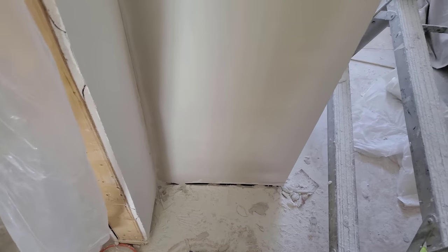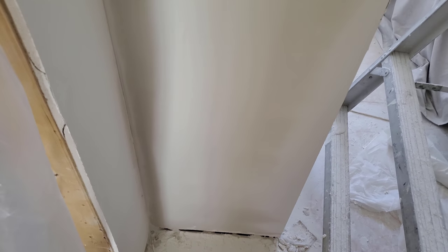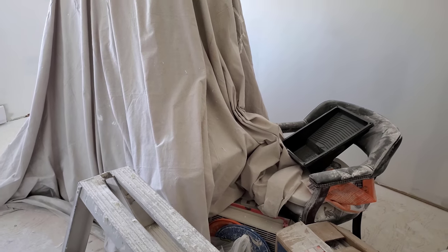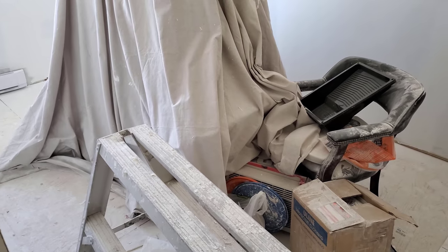Given how thick it is in places, it might not be dry by tomorrow night. But it is the last thing standing between me and priming this little spot and then painting the entire room, in which case all the stuff can be thrown in here for storage.